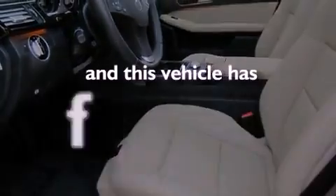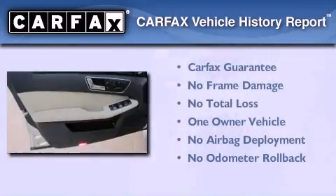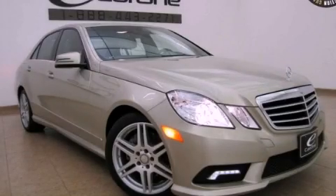This vehicle has fewer than 13,000 miles on the odometer. This Mercedes-Benz has had only one owner, and it qualifies for the Carfax buy-back guarantee. Stop by today and test drive this vehicle for yourself.